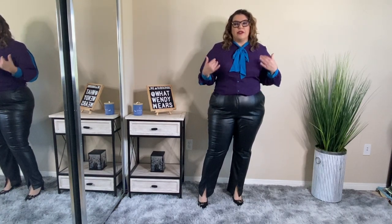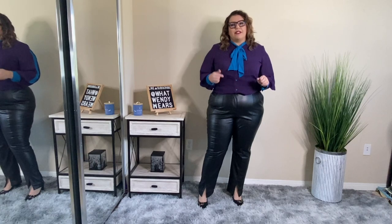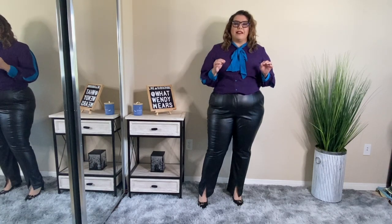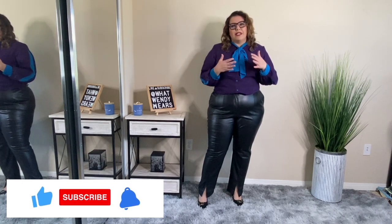So this outfit is two pieces — we have the top and we also have the faux leather pants. Let's talk about the top first. The top is a size XL and I absolutely love the colors on this top. I actually purchased this because I have a pair of pants that are similar to this blue. I thought they were going to be spot on, but unfortunately this is more like a turquoise — my pants are more like a royal blue, so it's a little bit off.